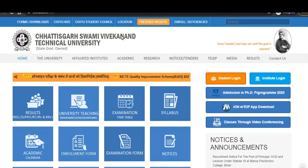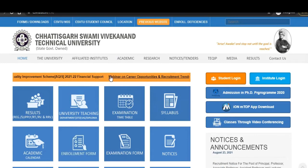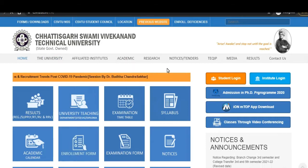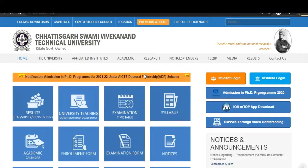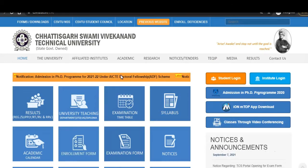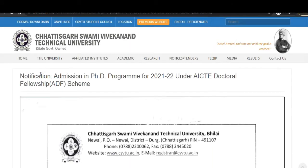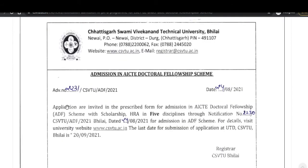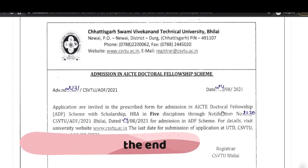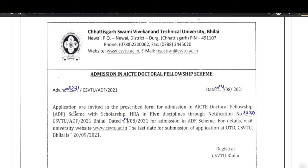We are now on the official website of this Chatrapati Shahu Ji Maharaj Technical University. Here you can check the notifications. If you click on this there will be a fresh notification for the admission in the PhD program 2021 and 2022 under the ADF scheme. Once you click on this you will come to this page.